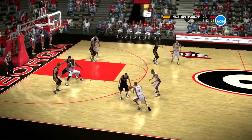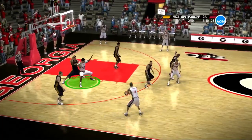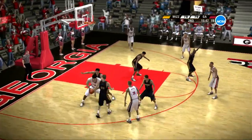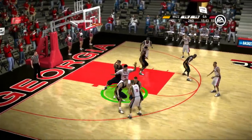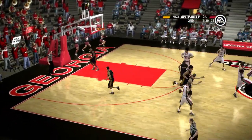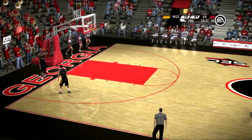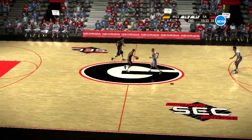On the outside, now they work it around the perimeter. They'd like to get it inside to the low block — unable to so far. Nice job of packing it in defensively — great job anticipating that lateral pass. Set that screen away. Georgia have a nice little run going here — can they keep it up though? No one's proven otherwise just yet.